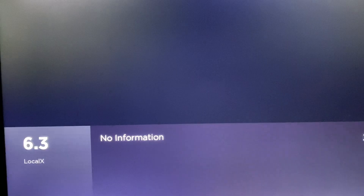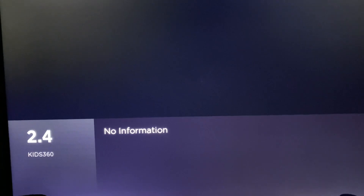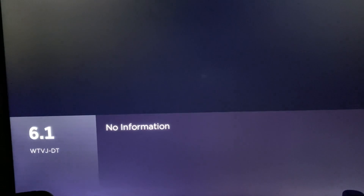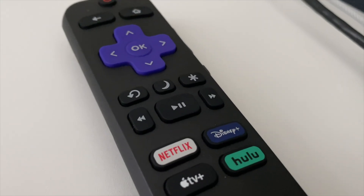When I first completed a channel scan on my Roku TV, it wouldn't add WEYS, since it didn't see a fully modulated 6 MHz NTSC signal. On Roku TVs, there's also no way to manually add a channel.